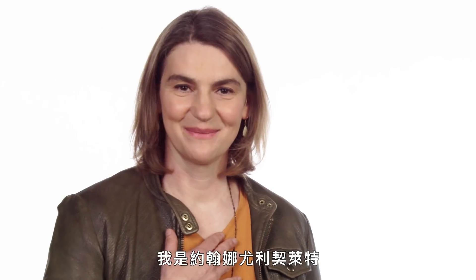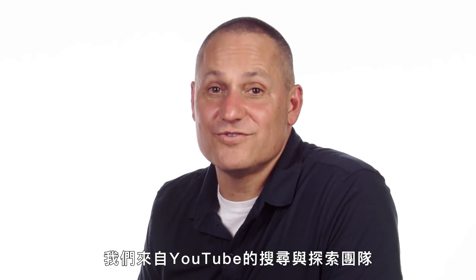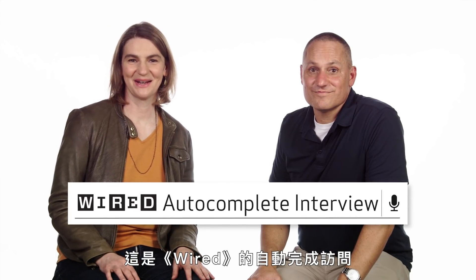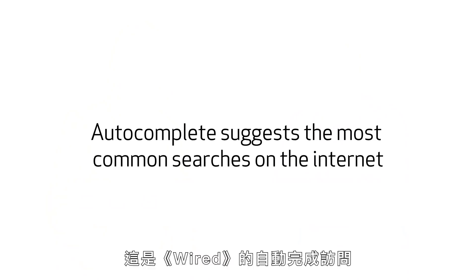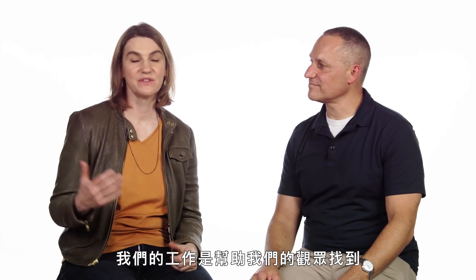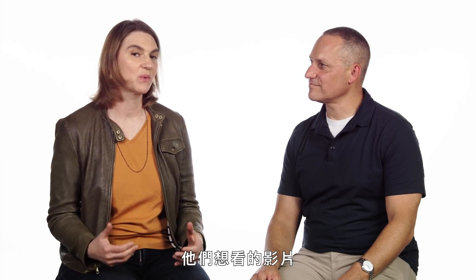Hi, I'm Christos Kudrow. I'm Johanna Vulich-Wright. We're from the YouTube Search and Discovery team. And this is the Wired Autocomplete interview. What we do is we help our viewers find the videos that they want to watch.